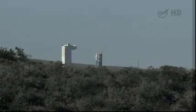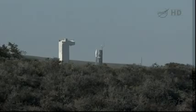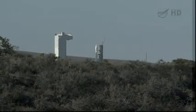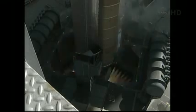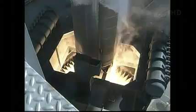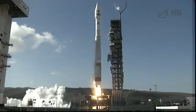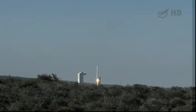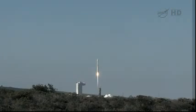T-minus 15 seconds. T-minus 10, 9, 8, 7, 6, 5, 4, 3, 2, 1 — zero. And ignition. And liftoff of the Atlas V rocket on the Landsat Data Continuity Mission, continuing the 40-year legacy of observing Earth's natural resources from space.